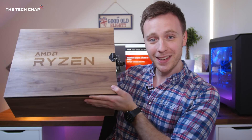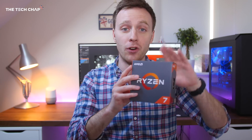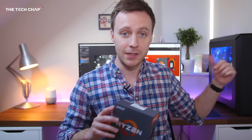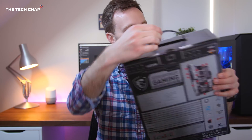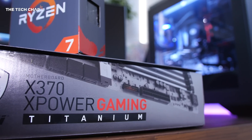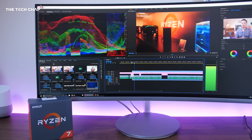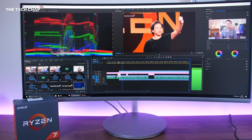Somehow, even though it was shipped in this protective case, my original 1800X review sample from AMD was damaged in transit. But the good news is they sent me a new one — a new Ryzen 7 1800X — which is actually installed in my new AMD rig, along with a brand new AM4 socket motherboard courtesy of MSI, the X370 X-Power Gaming Titanium. I've also got an Intel rig with the latest i7-7700K, and I'm going to find out if the new 1800X is any good and worth buying.